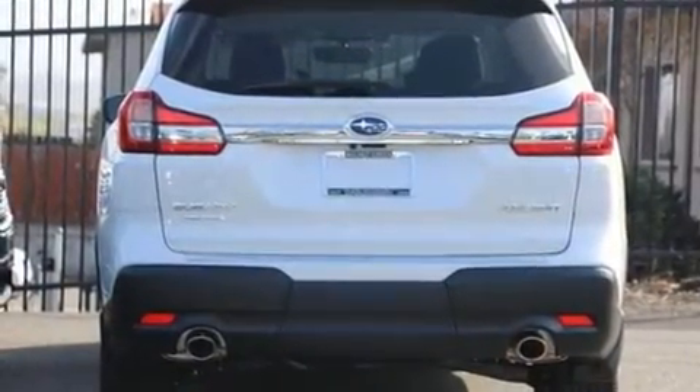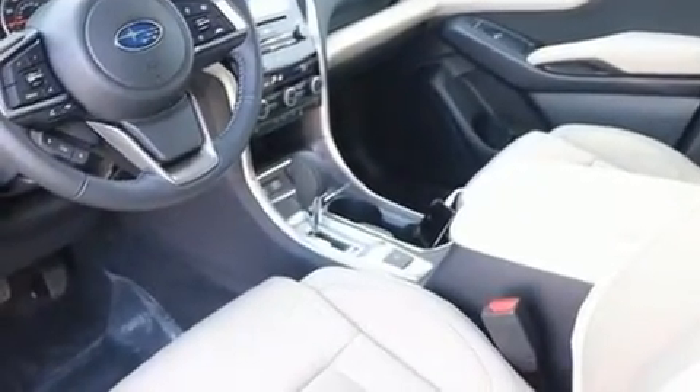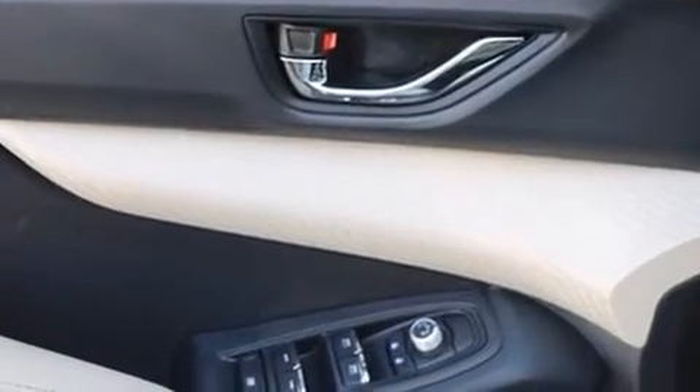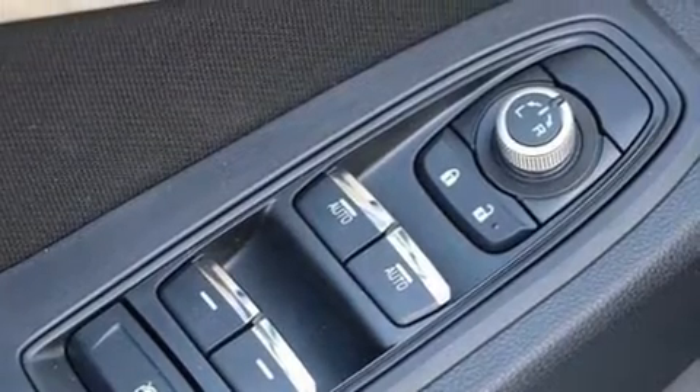Top features include front bucket seats, a tachometer, a trip computer, automatic dimming door mirrors, a power rear cargo door, and air conditioning. Third-row seats expand the maximum passenger capacity to seven.